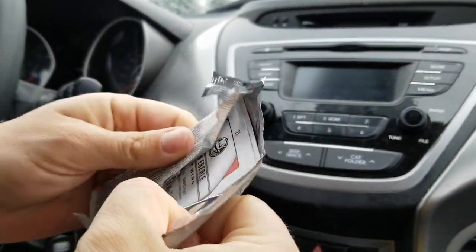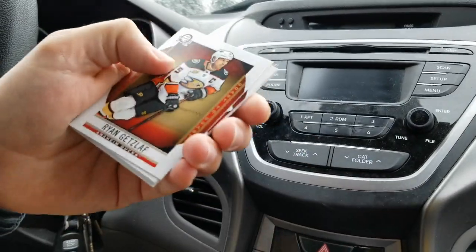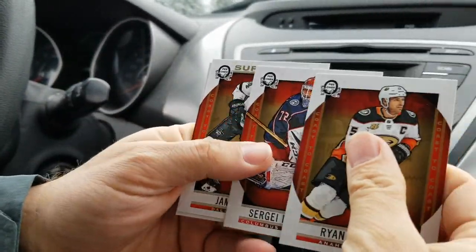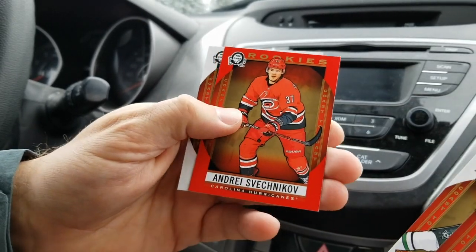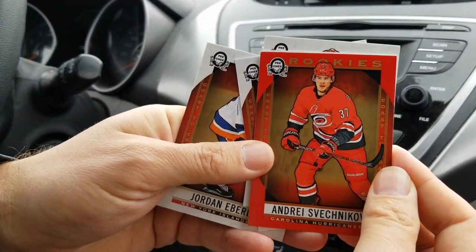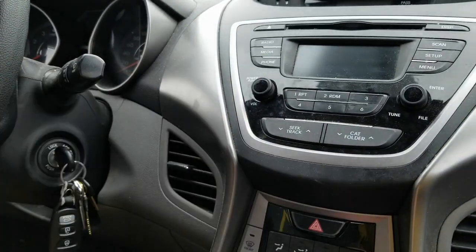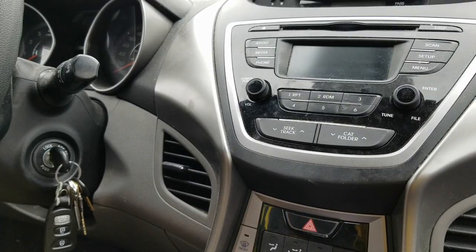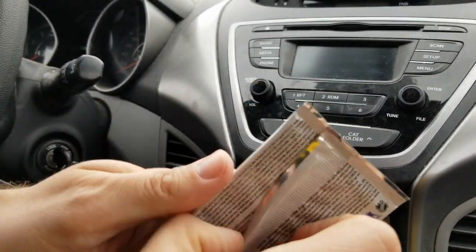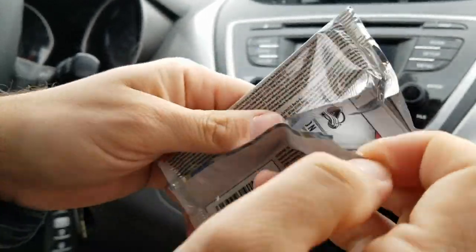We've seen quite a few of the other inserts, just not relics or autos yet. Getlaf, Bobrovsky, Superstars Jamie Benn, a red rookie of Andrei Svechnikov — hot rookie, red on red — look at that! Nice. Jordan Eberle — really started to find his game at the end of the year. Next year he's going to be even better.